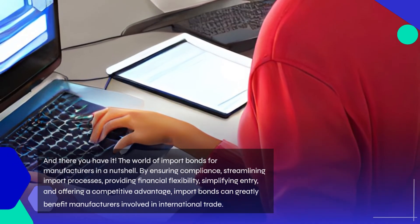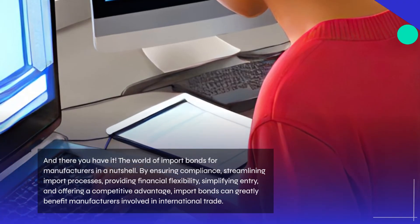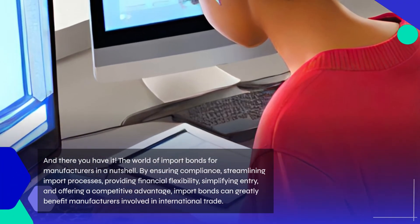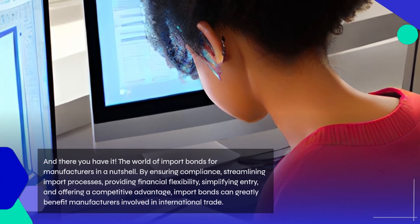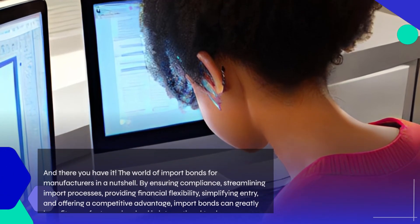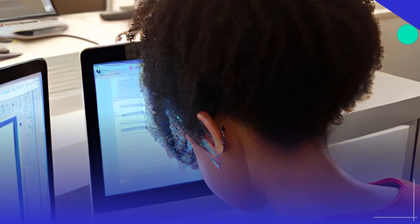And there you have it — the world of import bonds for manufacturers in a nutshell. By ensuring compliance, streamlining import processes, providing financial flexibility, simplifying entry, and offering a competitive advantage, import bonds can greatly benefit manufacturers involved in international trade.